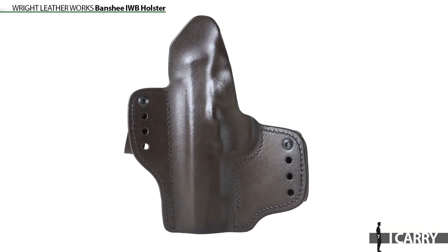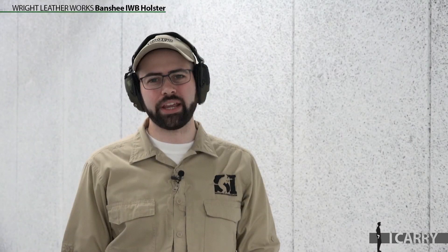One thing to keep in mind about these all-leather holsters is that they take some breaking in. Generally, the gun fit will be pretty tight at first. To loosen things up on this one, we wrapped our ECP in a plastic bag and placed it inside the holster overnight. That generally does the job.